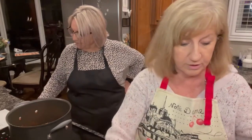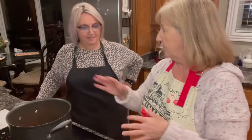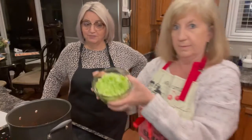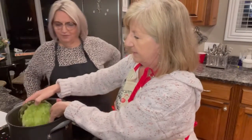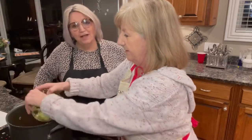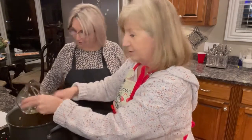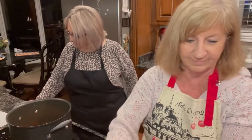One carrot, thinly sliced — I like carrots so I put two. You can adjust to your taste. The recipe calls for four stalks of celery, chopped — that's a lot of celery, but I decided not to change it because that may be what sets this soup apart. Then four to five chopped potatoes go in as well.